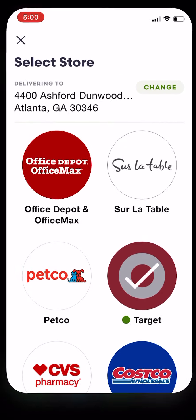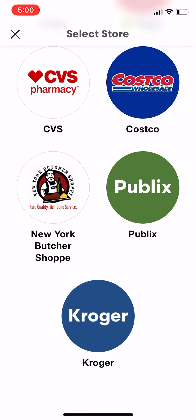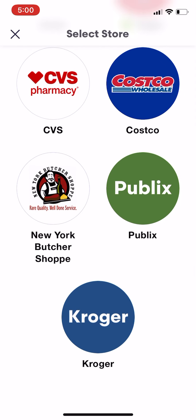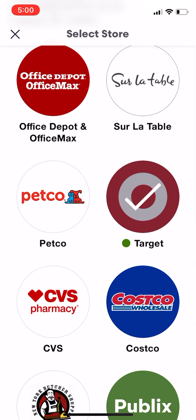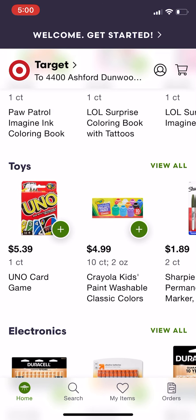So take a look, guys. Once you go in, you put in your address — this is not my real address, it's like a mall in Atlanta, but it's in my neighborhood so I just wanted to see what was around here. You put in your address and then the stores will populate that you can choose and pick from. They do have grocery stores — Publix, Kroger, all of that.